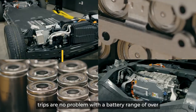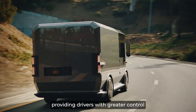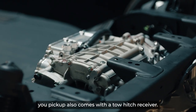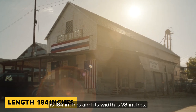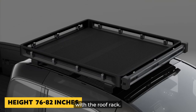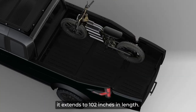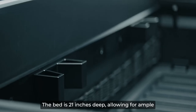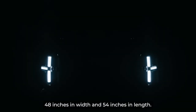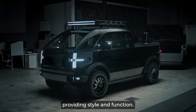Long road trips are no problem, with a battery range of over 200 miles. The Canoe Pickup is also equipped with steer-by-wire and brake-by-wire technology, providing drivers with greater control and precision on the road. For those who need to tow, the Canoe Pickup also comes with a tow hitch receiver. Its overall length is 184 inches, width is 78 inches, and height is 76 inches, which can be extended to 82 inches with the roof rack. The bed measures 64 inches wide and 72 inches long, extending to 102 inches with the bed extension, and is 21 inches deep. The roof rack measures 48 inches wide and 54 inches long. The truck rides on 265/60R18 tires, providing both style and function.